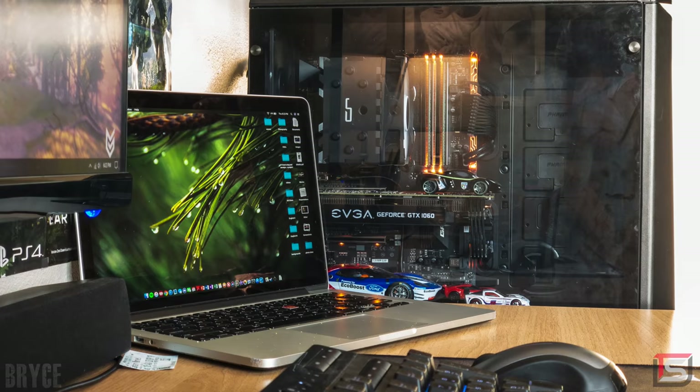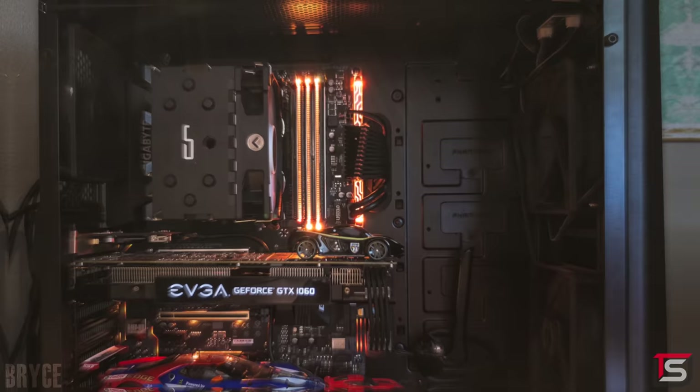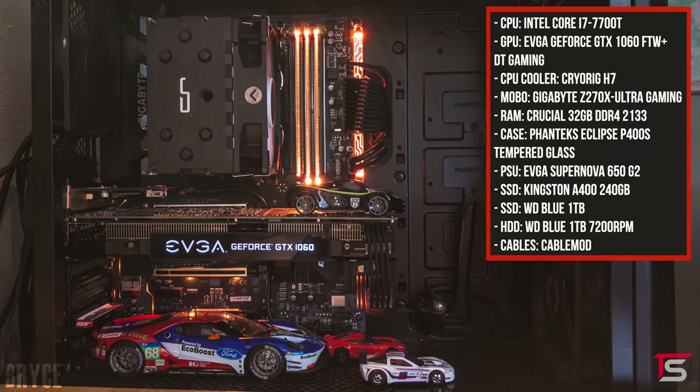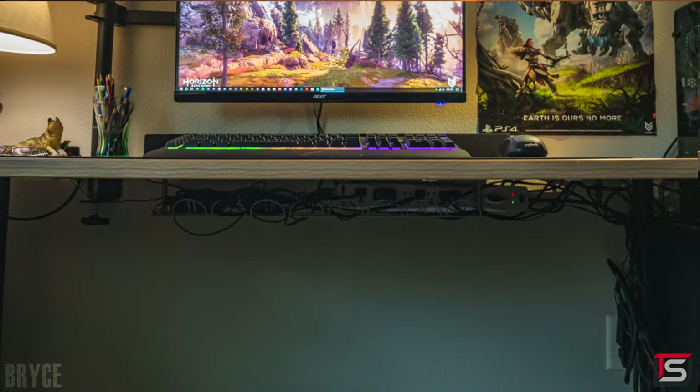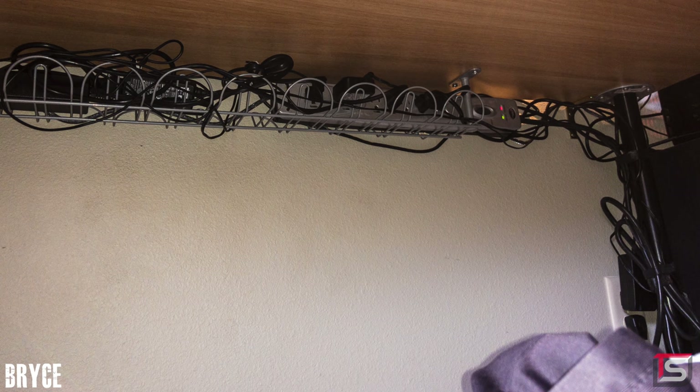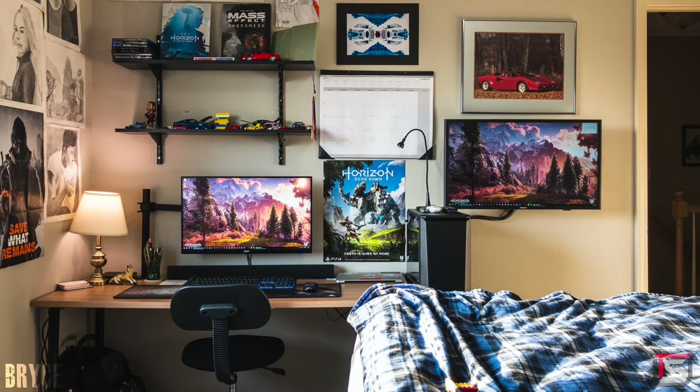Bryce also uses a MacBook Pro for mobility. However, the PC powering the setup is a blacked out custom-built rig with the 7700T, 32 gigs of RAM and the EVGA GTX 1060. Super clean work with the cables, by the way. We have a Signum holding the wires up and a bunch of Velcro that he used to tie the cables to the legs. A very cozy and productive setup with purpose. Thank you, Bryce, for entering.